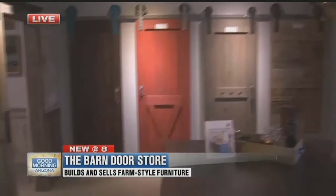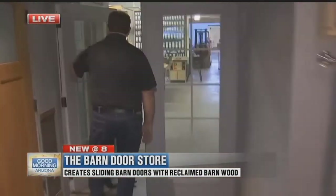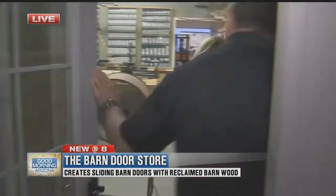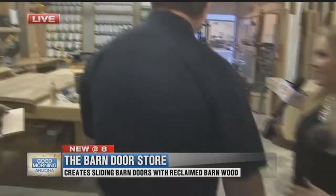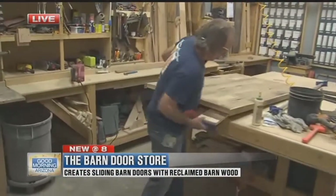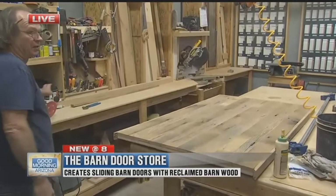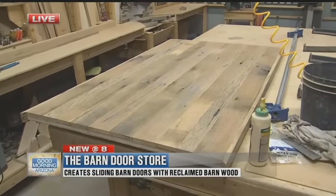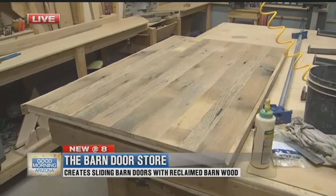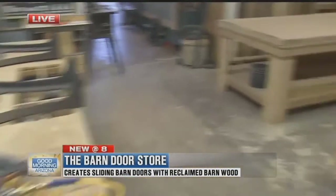We were doing a lot of home renovations and fix-and-flips, and the trend became popular with barn doors. So we were ordering barn doors from another manufacturer, and we weren't happy with the quality. So we're back in one of our workshops right now, and Clyde here is working on a reclaimed desk made out of 150-year-old reclaimed barn wood, which is oak from Pennsylvania.